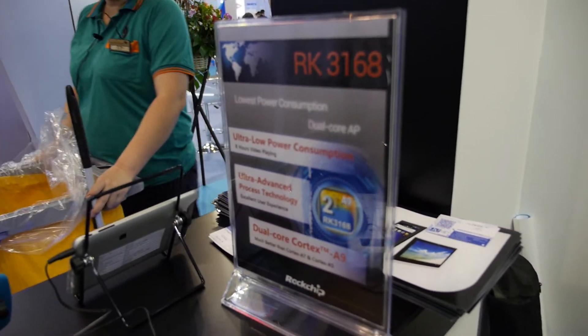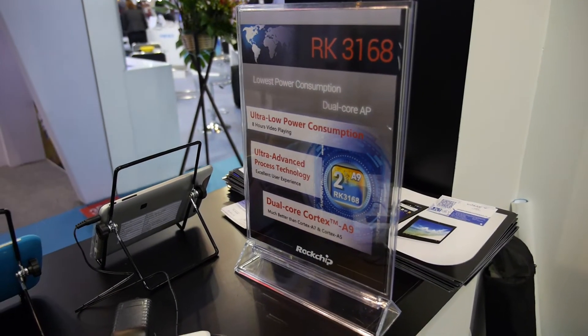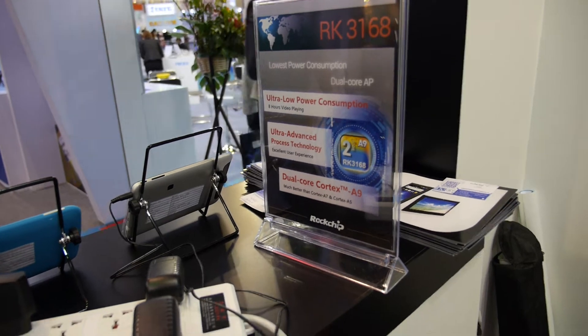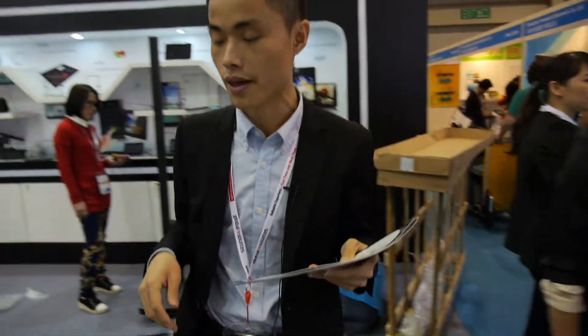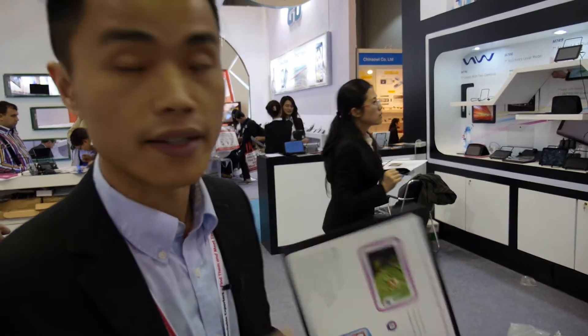For the 3168, it will be available this month — April production. What is the price difference between single core and dual core? Dual core is about ten dollars more, depending on the different models.